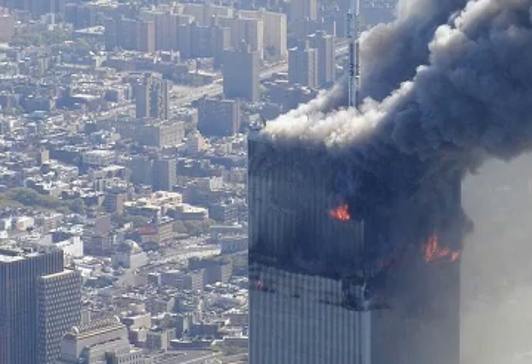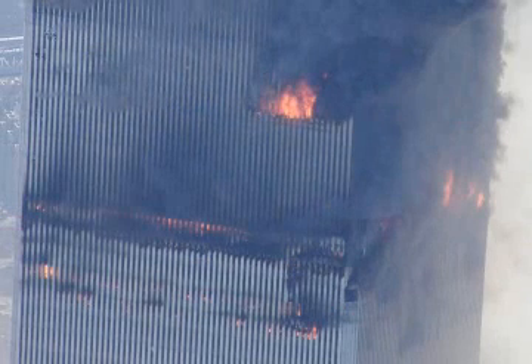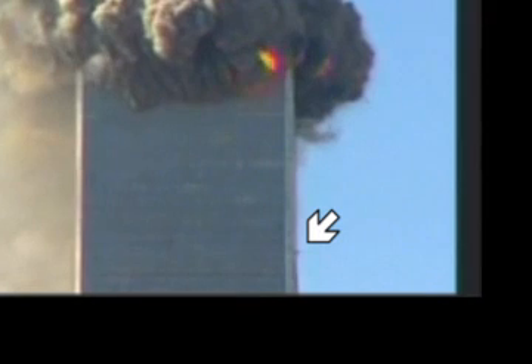However, when we take a close look at how the buildings collapsed, we can see evidence that explosives were used. For example, dust shot out of a few windows far below the collapsing area. This dust is caused by extremely high pressure, but it comes out of only a few windows.